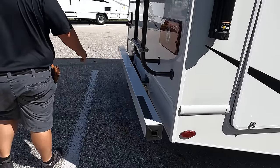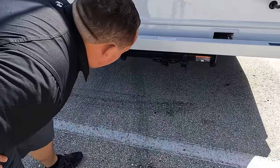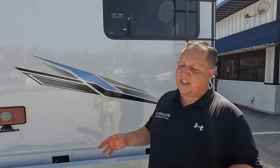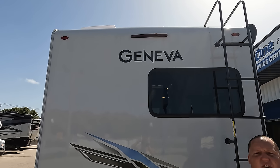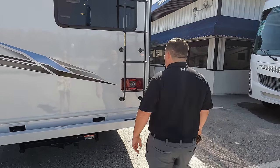Coming around the back, we do have a nice bumper. I believe it's an 8,000-pound hitch. Now, it doesn't mean you can tow 8,000 pounds — you're good with at least 5,000 pounds. If you want to tow more than 5,000 pounds, know before you tow — make sure you weigh your motorhome. And then we do have a backup camera right there integrated in the rear taillight. This unit also has a ladder.